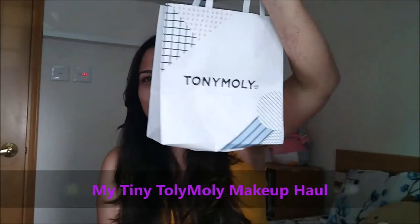Hello everyone, this is Anubhuti from Sensitive.com. Welcome back to my channel. Today I'm going to share a makeup haul video with you guys. It is a tiny haul which I've done from Tolimoli — basically a Korean skincare and makeup brand available online, and you can find it at iherb.com. I came across a store in Hong Kong where there was a sale going on, so I ended up buying a few products.